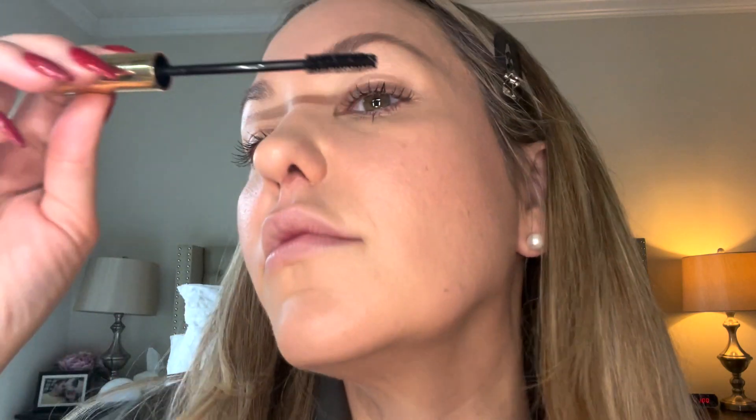Then I'll just do a little on my bottom lash. Once you have the brows and lashes on, you're almost done. You just need a lip.